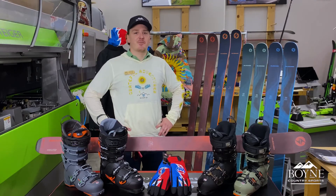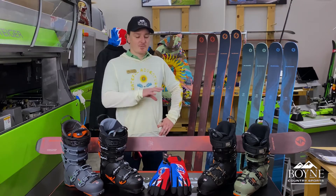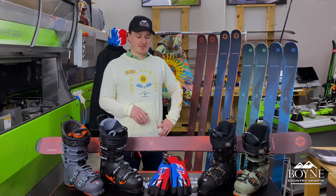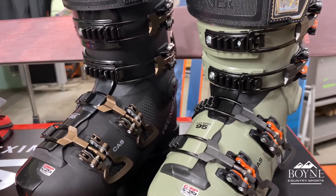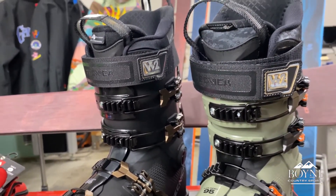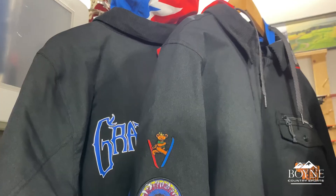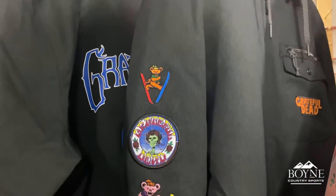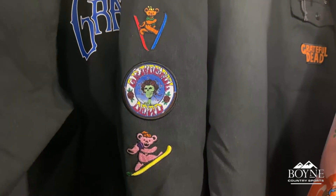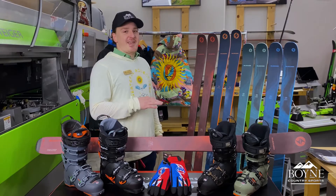Hey guys, it's Peter at Boeing Country Sports Grand Rapids. Welcome back to another Tech Talk Tuesday. This week we're showcasing a few brands. On the hard goods side, we're doing Technica Boots, Blizzard Skis, and we're also showcasing a little bit of our 686 Grateful Dead — it's like a special collaboration line that they're doing together, which is definitely one of my favorites, hands down.